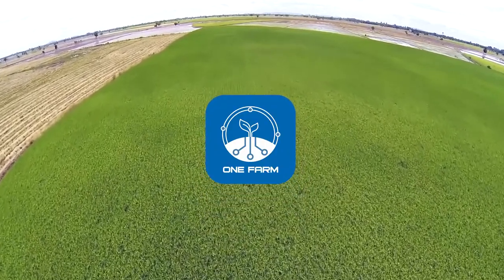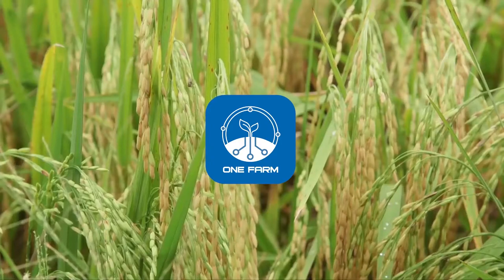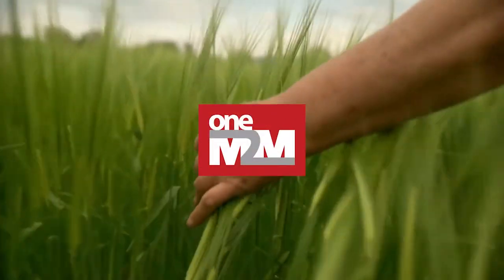OneFarm solution is built uniformly based on OneIoT platform, VNPT Technologies' comprehensive IoT platform, which is certified by OneM2M.